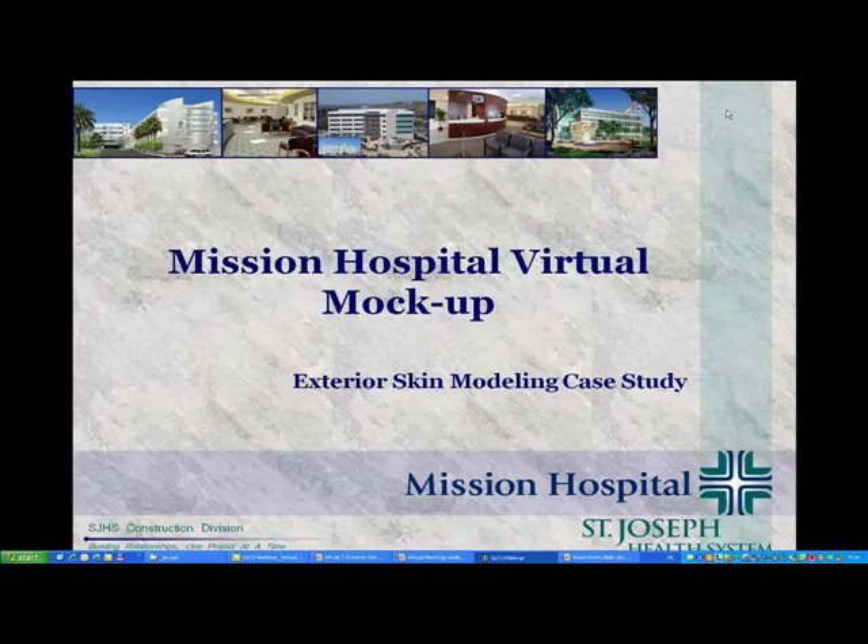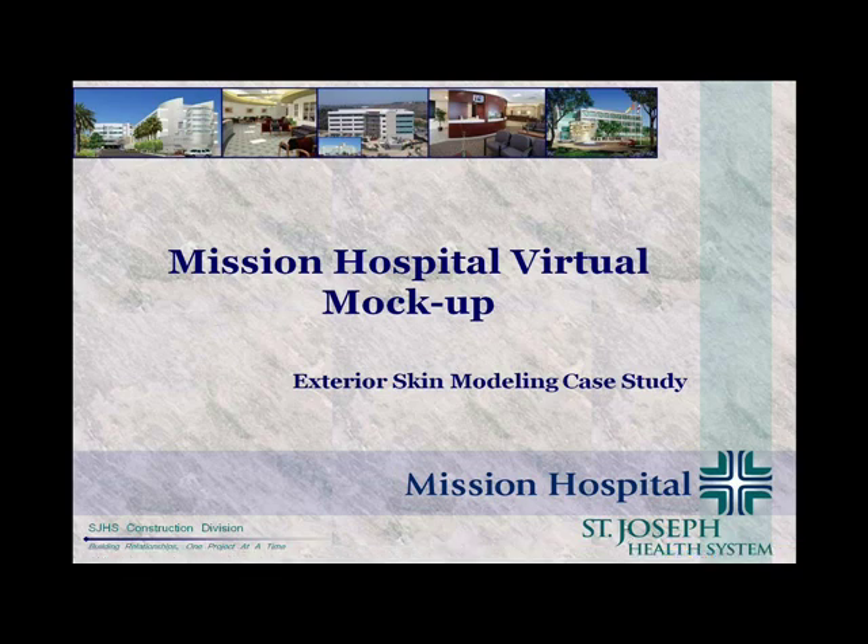What I have for you today gives you an overview of the project site as it relates to the Mission Hospital campus. It's a 36-acre campus with multiple medical office buildings on site that support the physicians who practice at the hospital there.